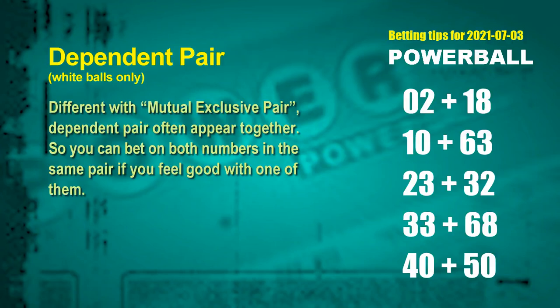Some numbers are mutual exclusive, while some are dependent — they often appear together in winning numbers of a draw, so you can bet on both. The white ball dependent pairs for next draw are: 02 and 18, 10 and 63, 23 and 32, 33 and 68, and 40 and 50.